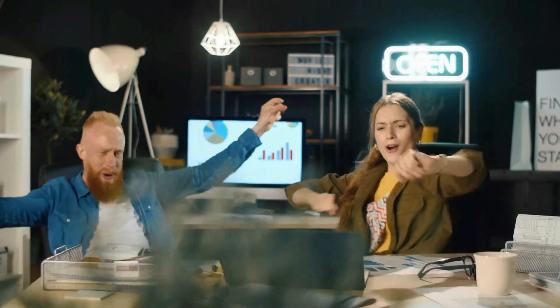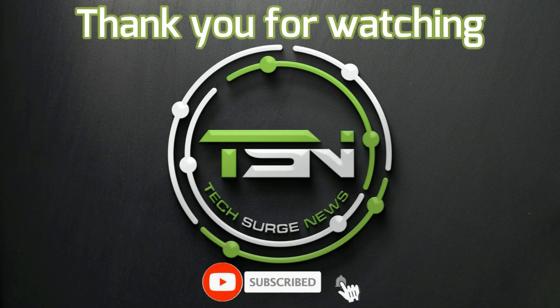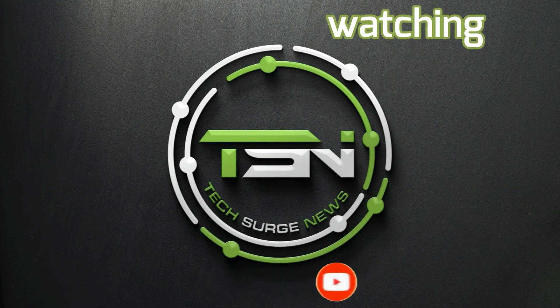Thank you for staying around till the end of the video. To keep on hearing from us, feel free to subscribe and hit the bell button to get the latest notifications. Tech Surge News, signing out.